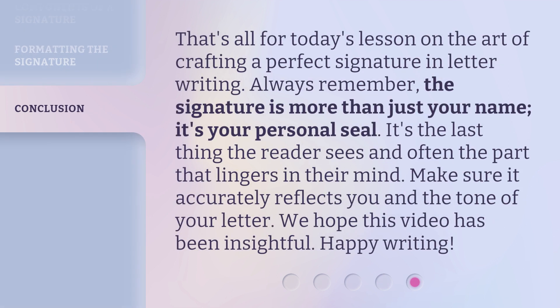That's all for today's lesson on the art of crafting a perfect signature in letter writing. Always remember, the signature is more than just your name — it's your personal seal. It's the last thing the reader sees and often the part that lingers in their mind. Make sure it accurately reflects you and the tone of your letter. We hope this video has been insightful. Happy writing.